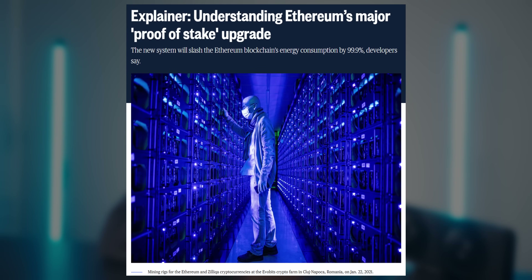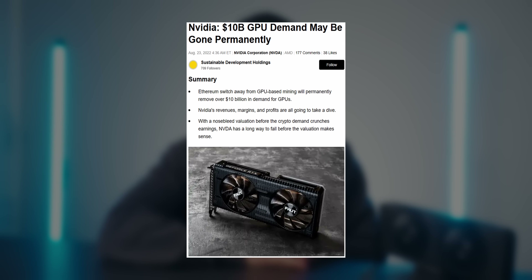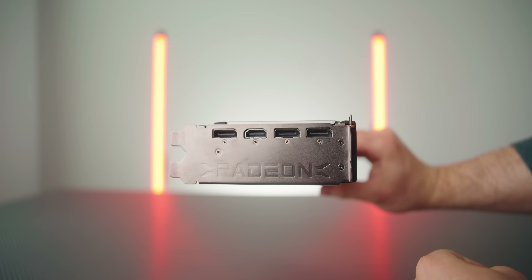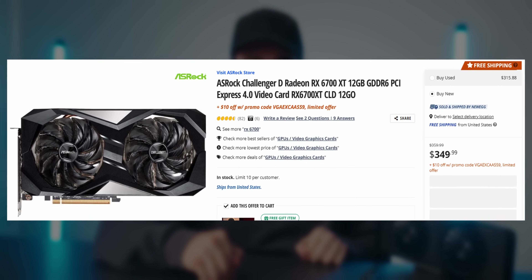Moving on one year, as Ethereum was rumored to move from proof of work to proof of stake and overall demand for graphics cards went down, we started seeing price cuts. That was especially reflected in the Radeon RX 6000 GPUs, like the 6700 XT, which you can now get today for $340 brand new.